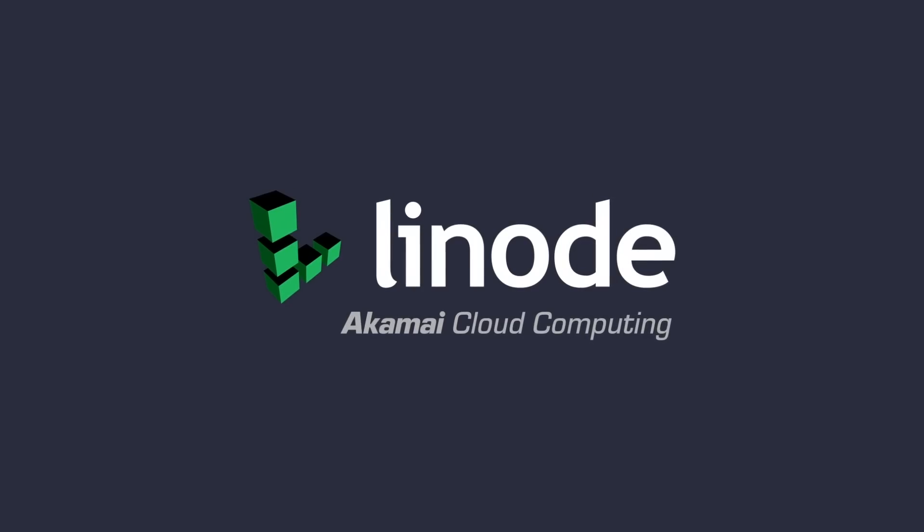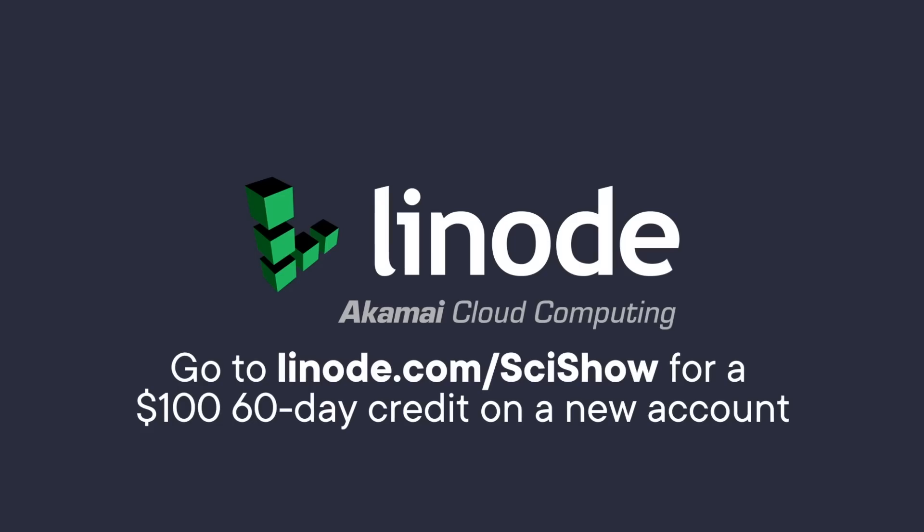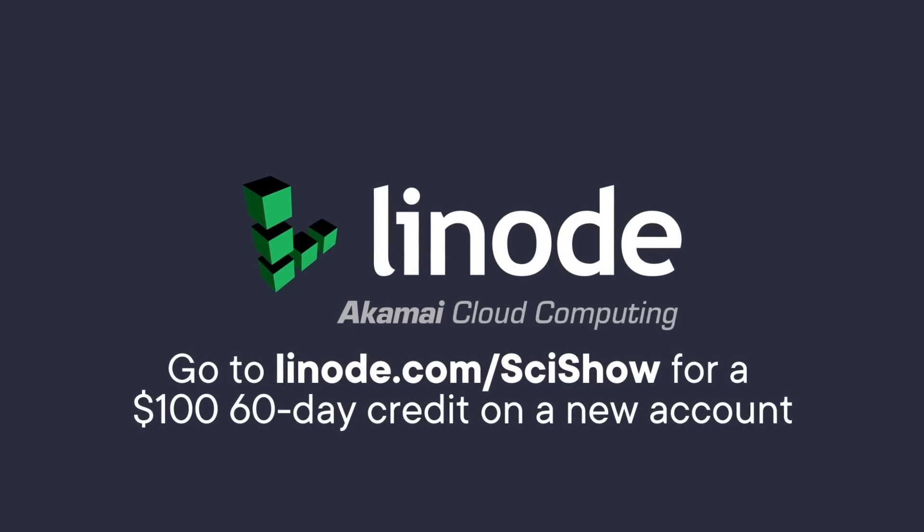Thanks to Linode for supporting this episode of SciShow. You can go to linode.com/scishow to learn more and to get a $100 60-day credit on a new Linode account.